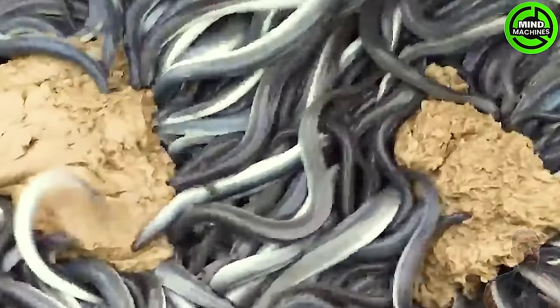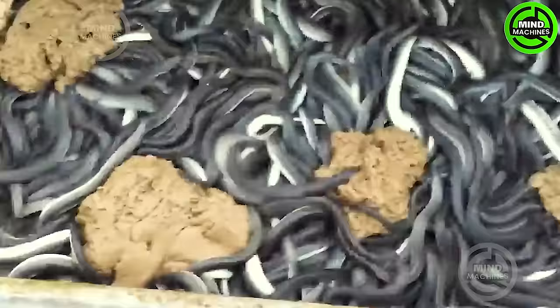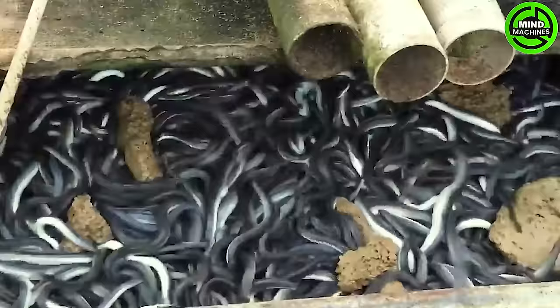Aquaculture is an excellent method to alleviate the strain on ocean farming. As the world population continues to grow, innovative techniques such as this eel farm will become increasingly crucial for our survival.